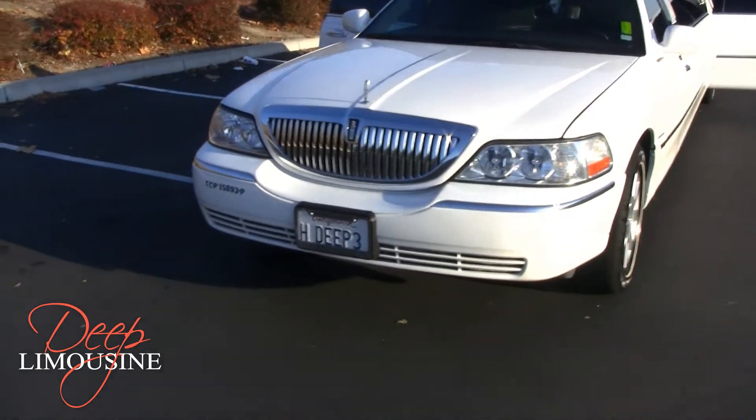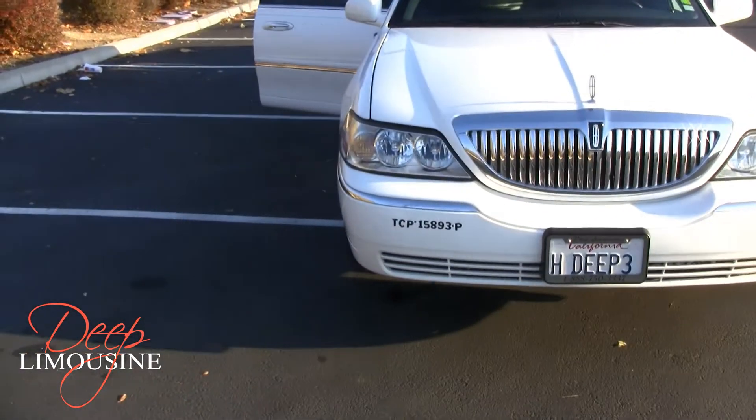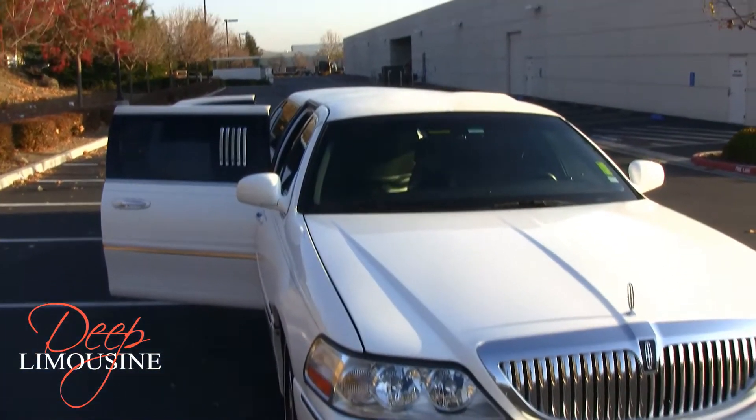Starting off with the front of the limousine, you can see we have a nice chrome grill. On the front bumper we also have our TCP permit, as well as the rest of our permits on the front windshield.